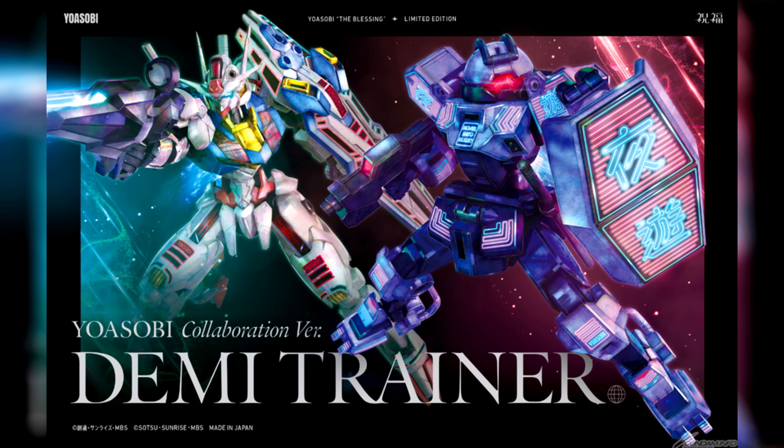They also showed the cover of the limited edition of the opening single, which comes with two included Gunpla. The Aerial looks like it'll just have extra stickers, but the Demi Trainer is going for a completely different color scheme and I'm totally digging the cyberpunky vibe with those blues and neon lights. As for what's on the disc: the regular full version, the full version in English, the anime cut used for the opening song, and the full instrumental version.